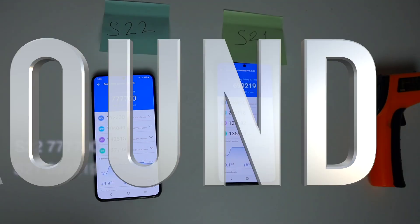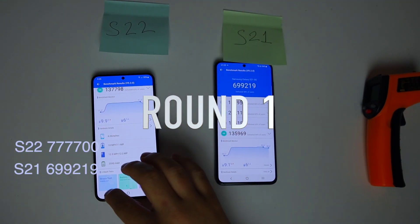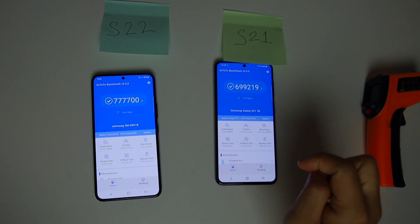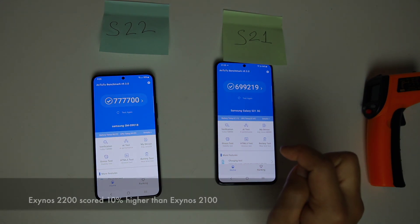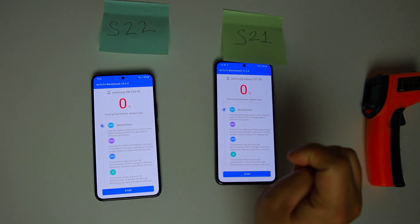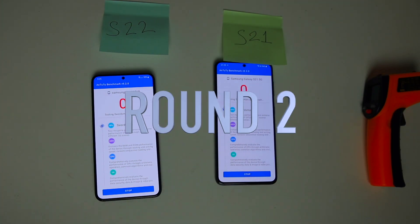First round: S22 scored 777,700 and S21 scored 699,219. Exynos 2200 on the S22 scored 10% higher than Exynos 2100. Let's do another test.